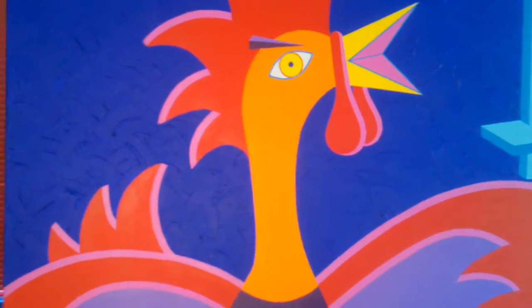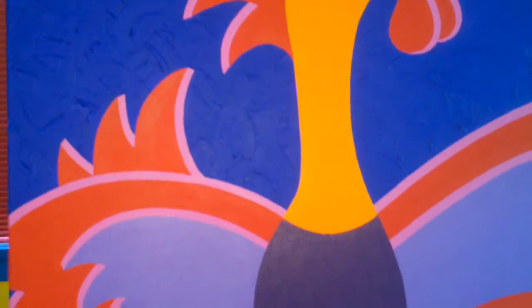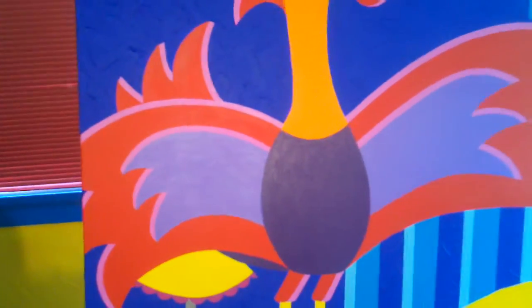Last thing is the rooster itself. Got to finish a lot of detail — feathers in the chest, heavy texturing on the wings.